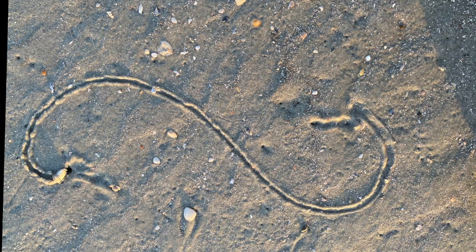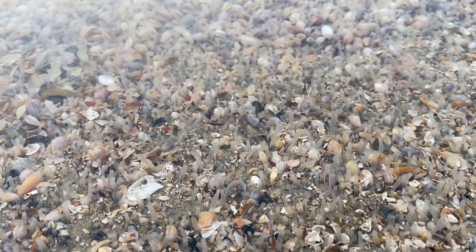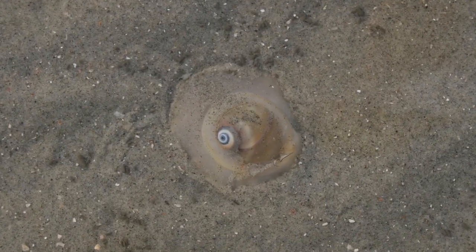Coquina clams, Donax variabilis, come in a rainbow of different colors. They're filter feeders and an important source of food for other beach animals. Ghost crabs, shorebirds, and moon snails are all predators.